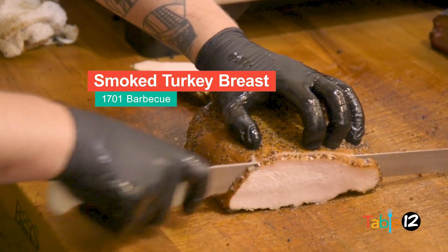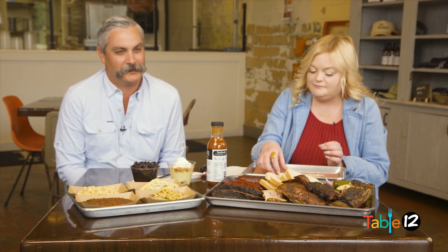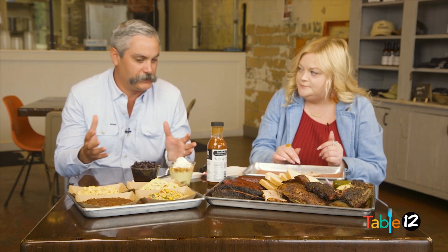We've got our smoked turkey breast, which in my opinion is probably the sleeper on the menu. Whenever I go to a barbecue restaurant, turkey is probably at the very bottom of things I think about ordering, because everybody's had that bad Thanksgiving turkey experience at some point in their life. Turkey kind of gets a bad rap. We know that turkey is very lean, so whenever something is lean you might want to add a little bit of fat back to it in the process — there are some tricks to the trade that we use for that.